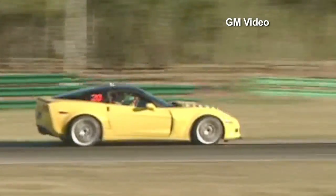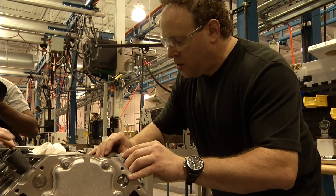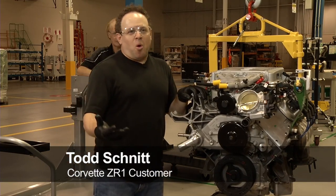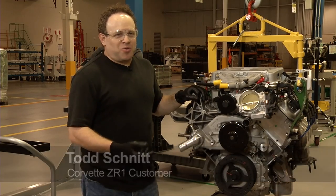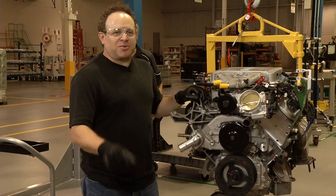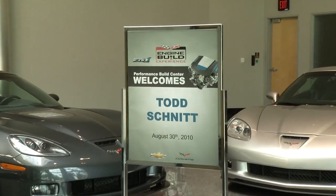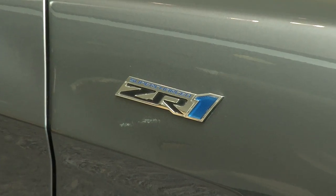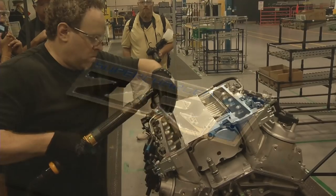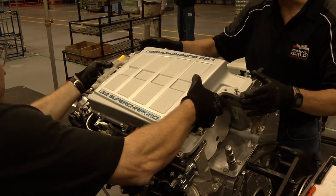Corvettes hold a special place in the hearts of many Americans, and radio show host Todd Schnitt is no exception. 'I've always been a Corvette fan — every little boy in this country always wanted a Corvette. I remember having a Corvette matchbox when I was a little kid.' Today Todd is trading in the matchbox for the real deal: a 638-horsepower Corvette ZR1. But he's not just signing a check — he's actually helping hand-build the supercharged engine at the heart of his dream car.